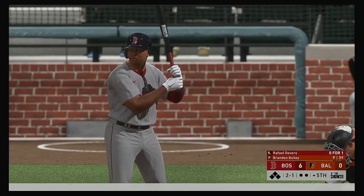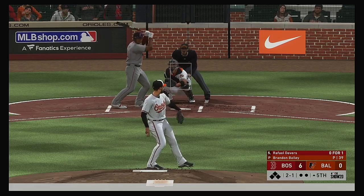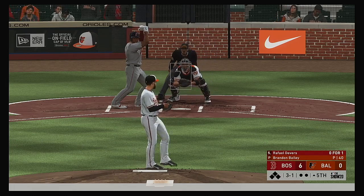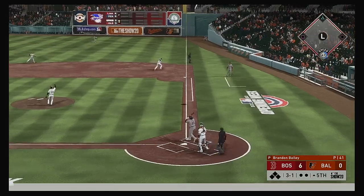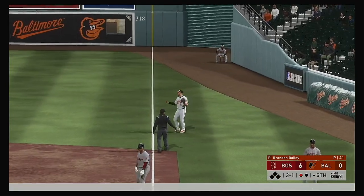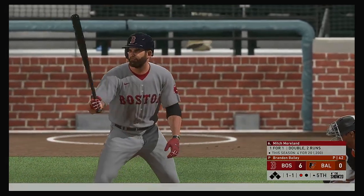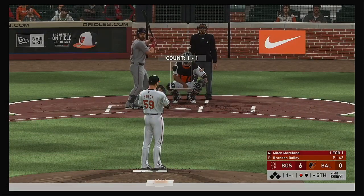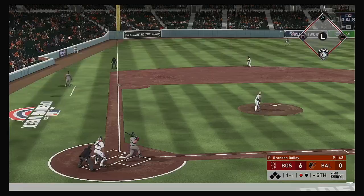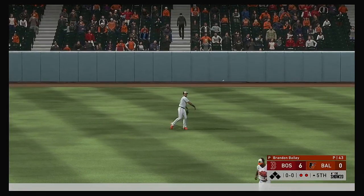Stepping into the box, Rafael Devers to start the fifth. The 2-1 is laid off for ball three. Davis over to his left hauls it in for the first out of the inning. Bases empty with one away, bringing up former Gold Glover first baseman Mitch Moreland. That's lifted the other way out to left — Santander waits on it and brings it in for the second out.